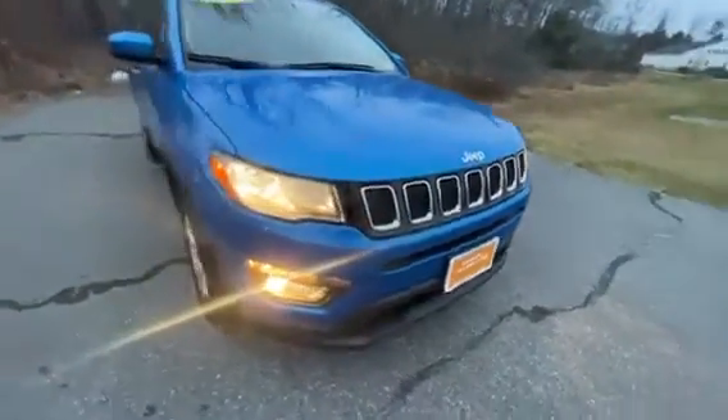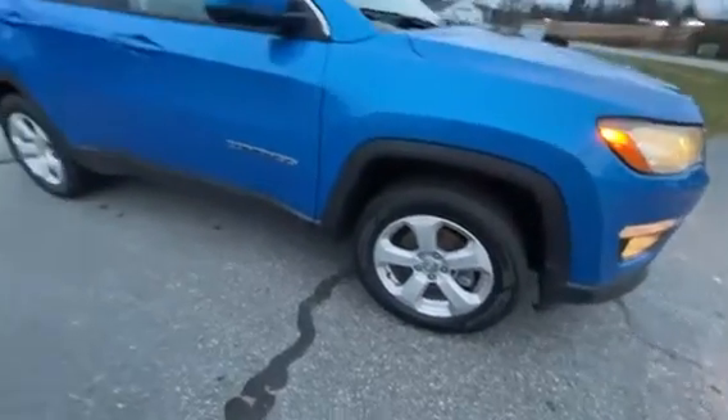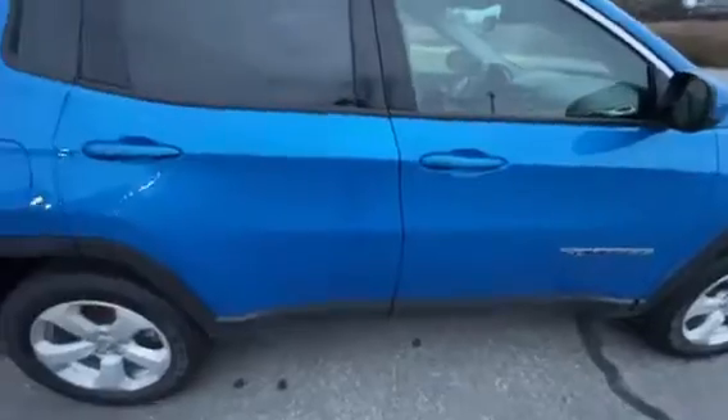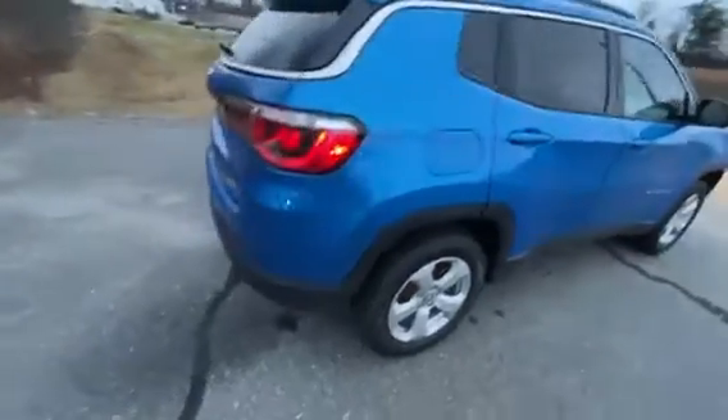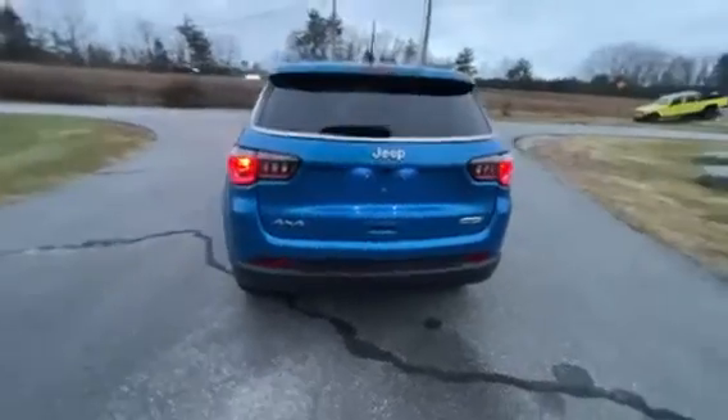You're gonna have some nice Jeep styling on the front of the grille here, alloy rims, Compass badging all around. This is a Latitude, so you're gonna have one-touch easy entry and nice aggressive styling on the headlights and tail lights.